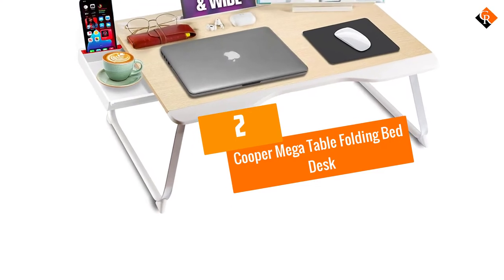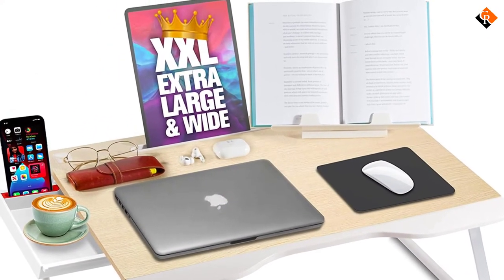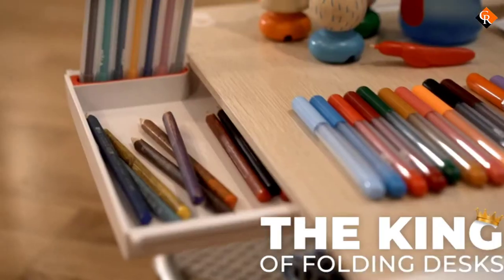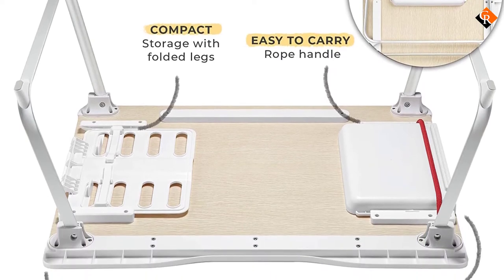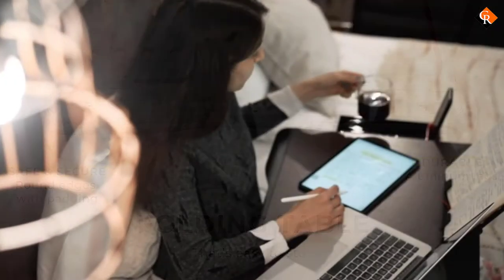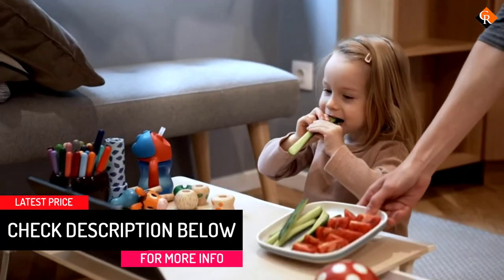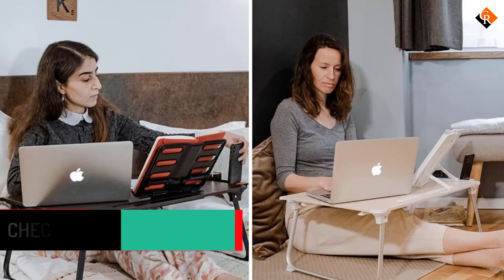At number 2, we have the Cooper Mega Table Folding Bed Desk. The smart design of this folding lap desk means it takes up very little space, but also allows you to lay out all you need for the day. The large surface area and 11-inch leg height give you the freedom to lay in bed without needing to place the desk on top of your legs. Beyond that, a handy side drawer gives additional space for your pens, pencils, and notebooks. This portable laptop desk can be propped up on a countertop and you have a standing desk as well. A groove in the back lets you set up your phone or tablet.